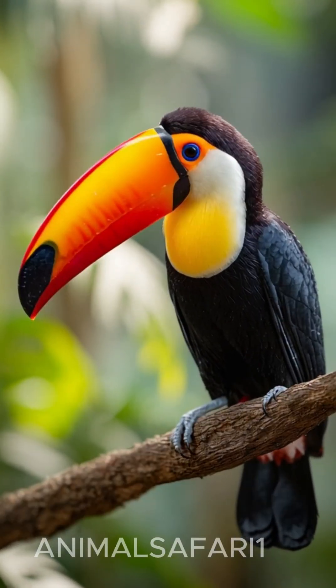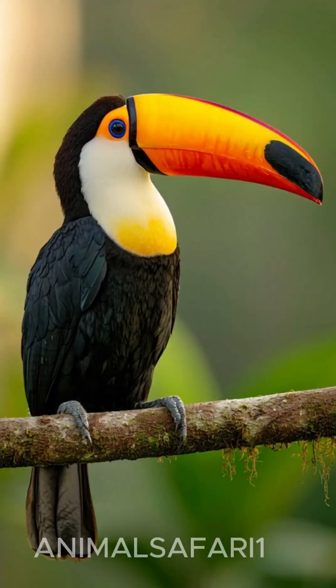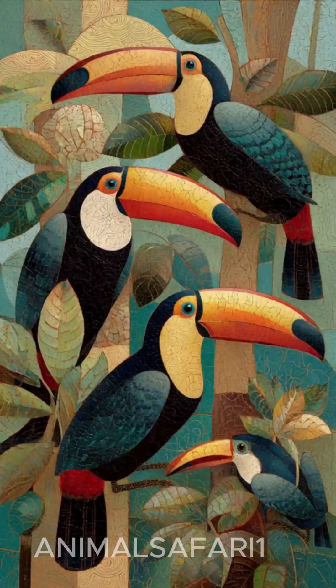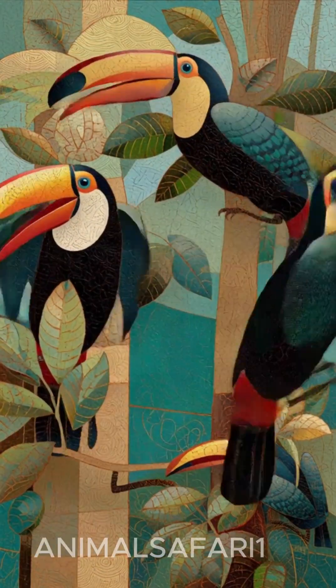But despite its size, that beak is surprisingly light, made of a honeycomb-like structure that allows the toucan to reach fruits high in the canopy without weighing itself down.